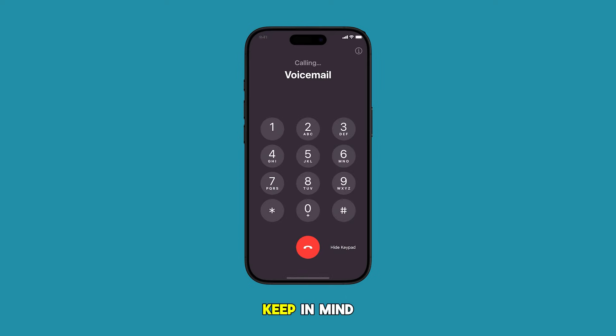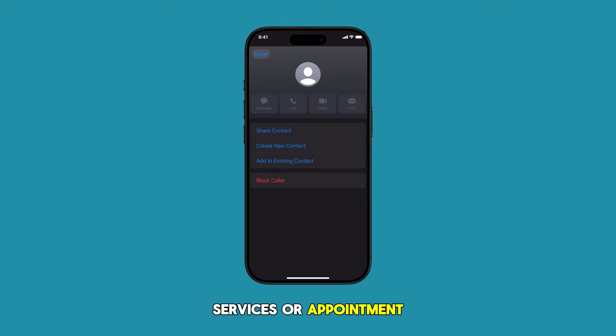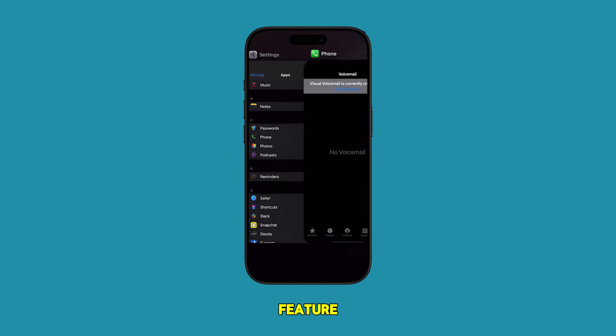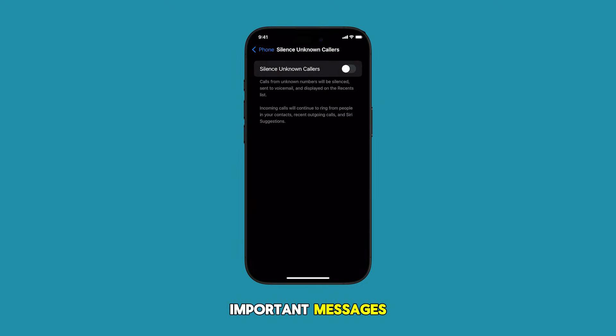You have to keep in mind, though, that it might also block important calls from numbers you haven't saved, such as delivery services or appointment reminders. You may want to check your voicemail more frequently when using this feature to ensure you don't miss any important messages.